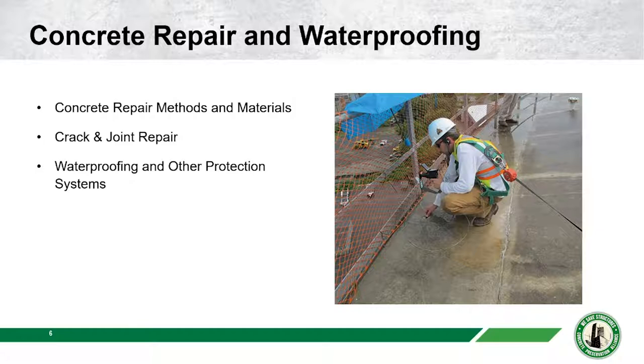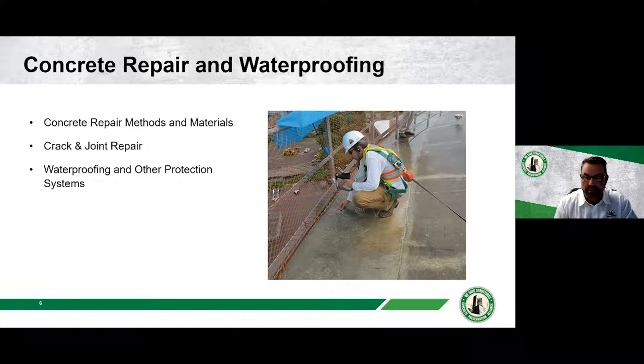Today's webinar topic is concrete repair and protection for parking structures. Last month, Dr. Brian Pales spoke about assessments and testing of parking structures, and today we'll talk about doing the actual repairs. If you didn't catch Brian's presentation, it's on the WeSafeStructures website. Today we'll cover concrete repair fundamentals, methods and material selection, crack and joint repairs, and waterproofing.